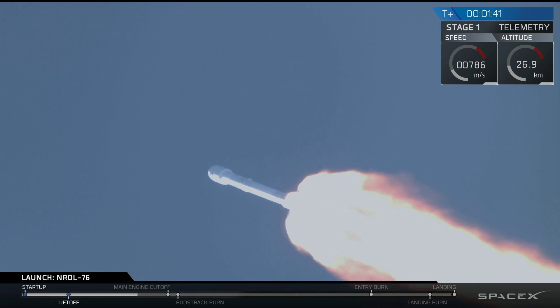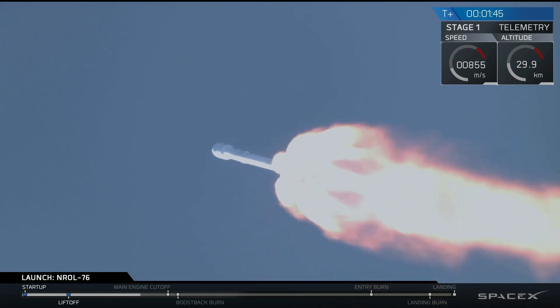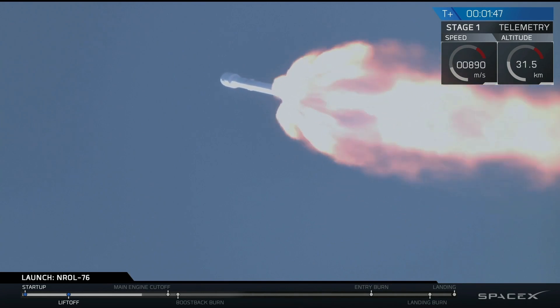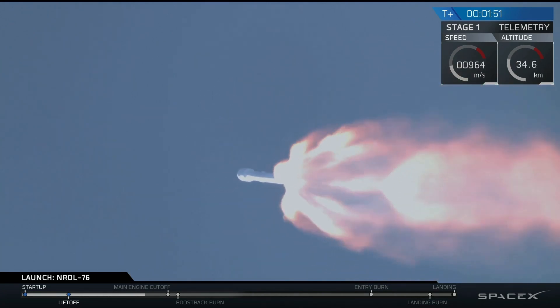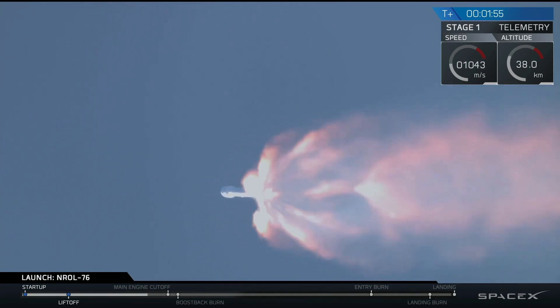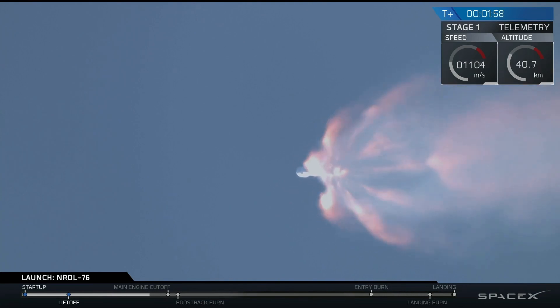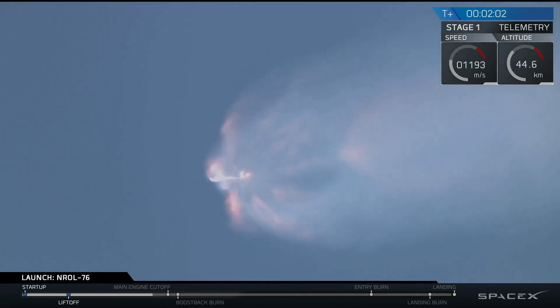Falcon 9 is delivering the National Reconnaissance Office's satellite to orbit right now. We just transitioned through Max-Q, and we've begun chilling in the MVAC engine on our second stage. Trajectory's looking good so far. Coming up in about 20 seconds, we'll have main engine cutoff, MECO-1.